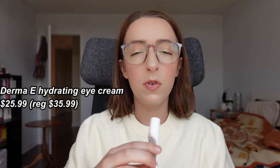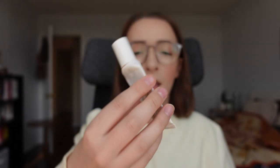Also from Derma E, I finished their Hydrating Eye Cream. This was okay — literally middle of the road. I'm currently using one by The Inky List which I really, really like after only about a week of use. I don't have particularly dry under eyes, but this just didn't feel like it was doing enough. I wouldn't repurchase it.